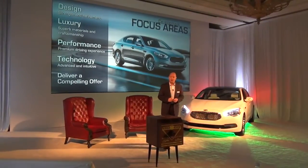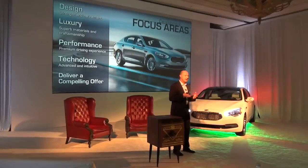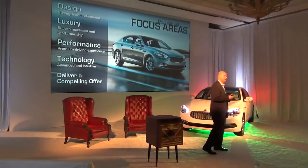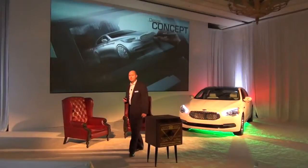For us, all of these had to come together along with the positioning to offer a compelling offer for Kia in this space, because it's packed with seasoned brands, well-established, that have very strong reputations. So we approached the challenge with a very specific vehicle in mind.